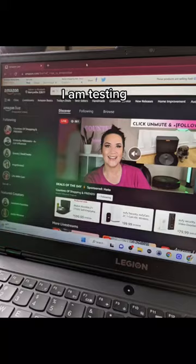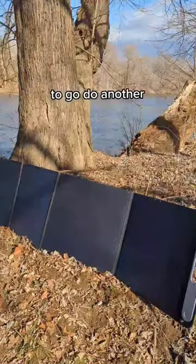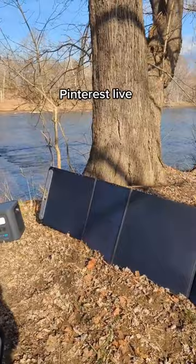For one of my Amazon Live shows, I am testing this AeroGarden — it's amazing. Come check me out on Amazon Live. I got a ton of water because I'm really thirsty, and then had to go do another project for Pinterest Live that I've got. Make sure you check that out in the bio.